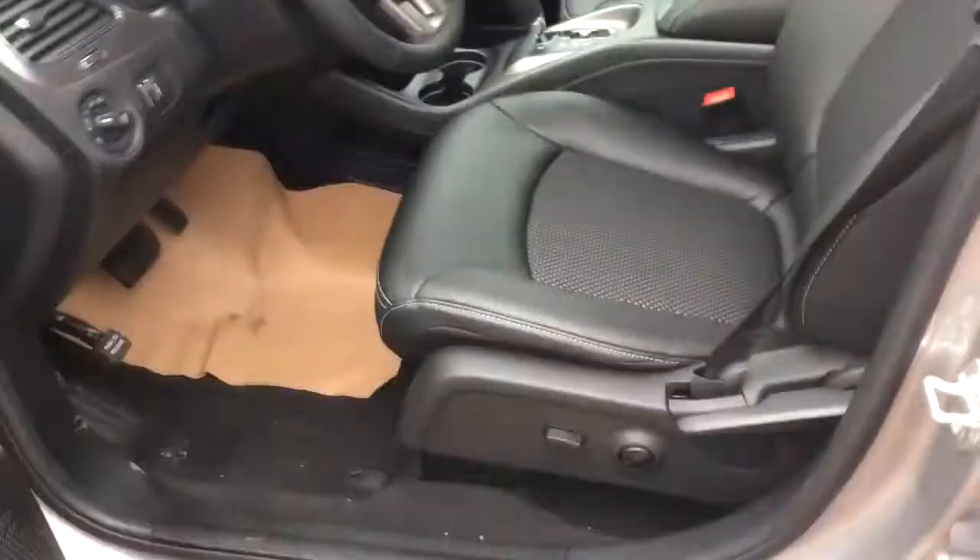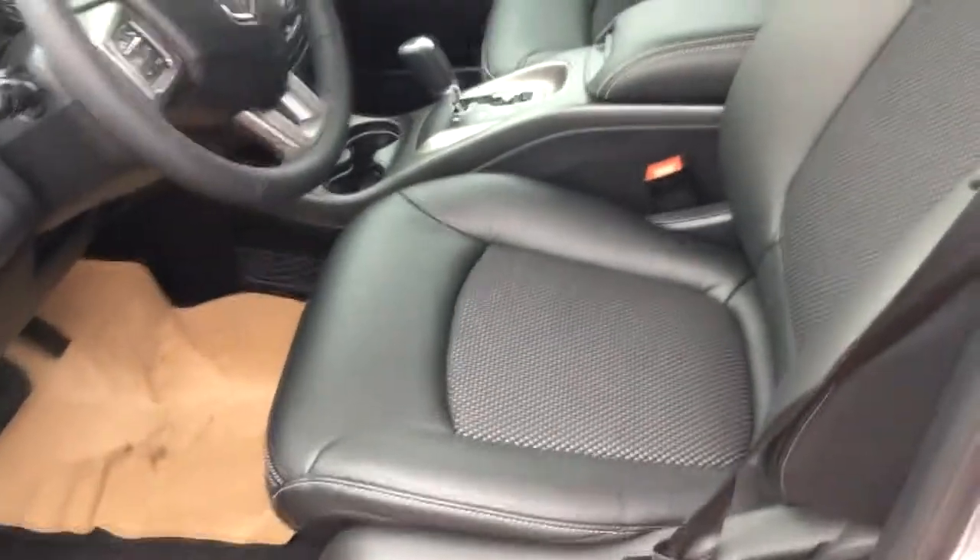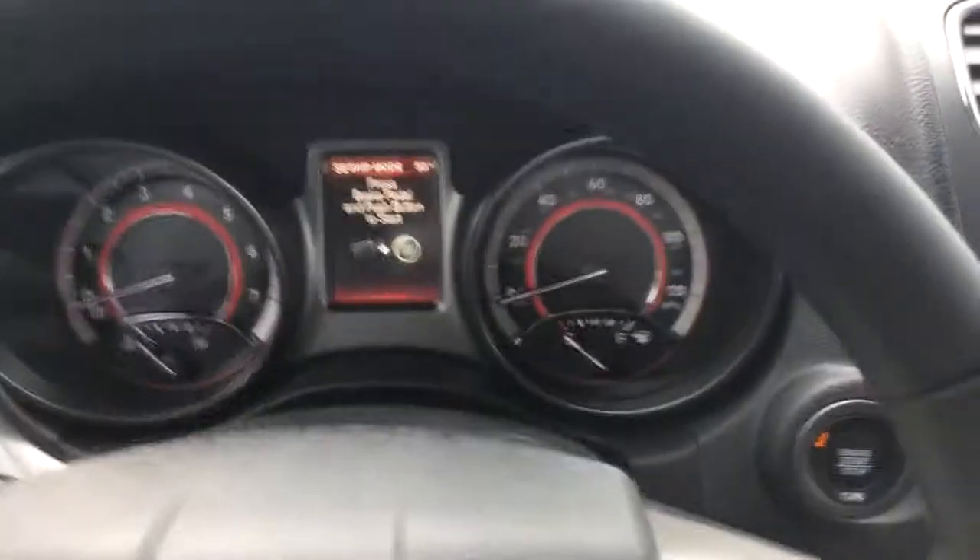Up front, this Journey has power seats and lumbar support with half leather trim, and it comes with a six-speed automatic transmission.